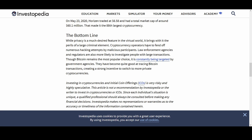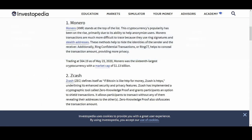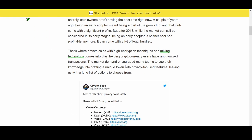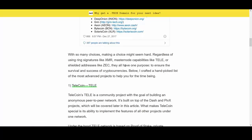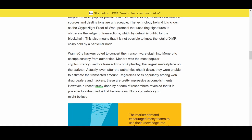While privacy is a much-desired feature in the virtual world, it brings with it criminal elements. Cryptocurrency operators have to fend off numerous hacking attempts by malicious participants. Law enforcement agencies and regulators are more likely to investigate people with larger transactions. Though Bitcoin remains the most popular choice, agencies have become quite good at tracing Bitcoin transactions, creating strong incentives to switch to more private coins. Monero comes up frequently if you search for privacy coins — it will come out on top.